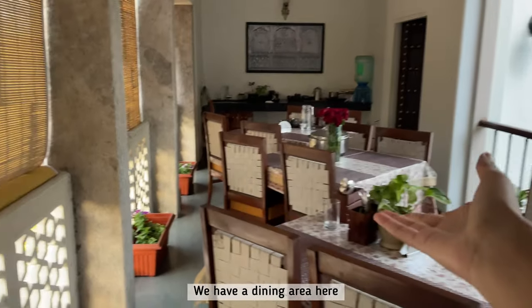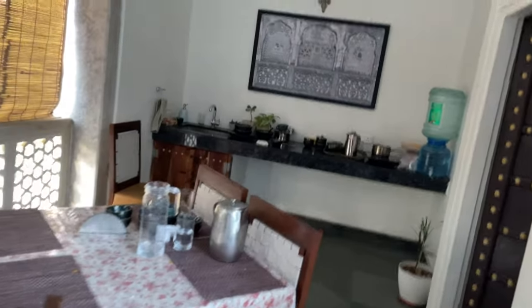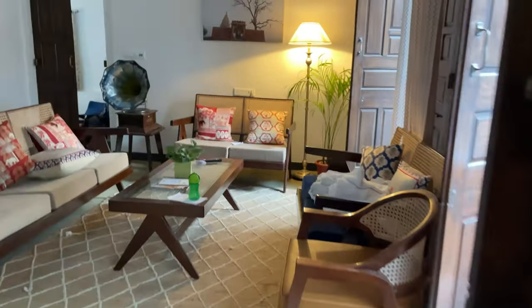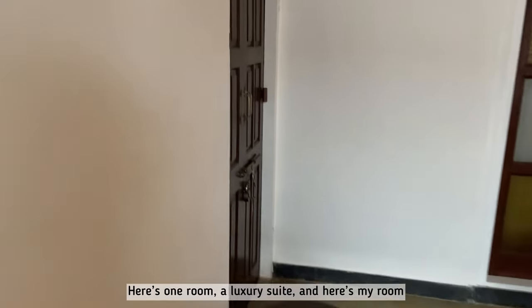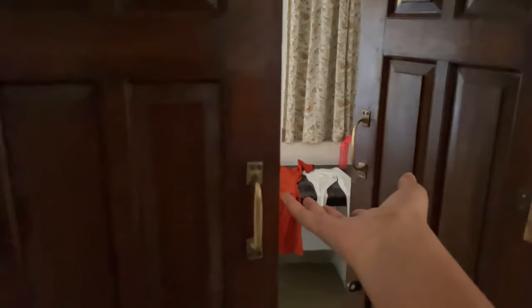We have a dining area here and a balcony. Now let's go inside. Here's one room — this is a luxury suite, this is my room; I already gave you a tour of it.